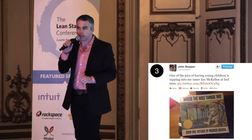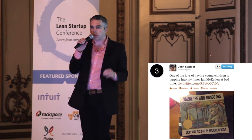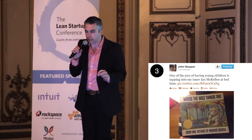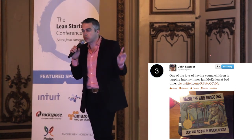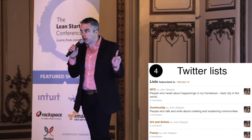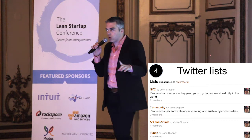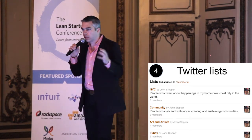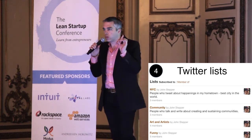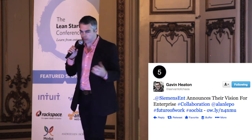Number three: Twitter profiles. You can find so much out about somebody by looking at their last hundred or thousand tweets. Search the profile — you'll know more about them than their mom and the NSA. Number four: Twitter lists are absolute gold. What lists are they on? What lists are other people grouping them on? What lists have they made? You can find one person on a Twitter list and scan the list to find 25 other relevant people.